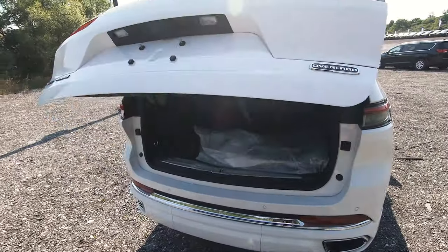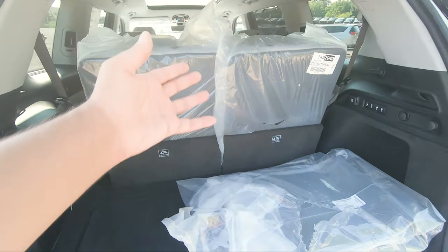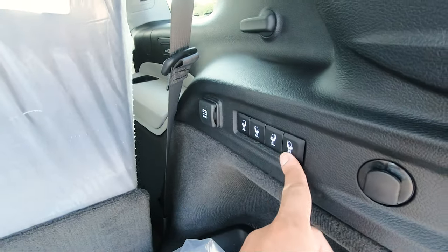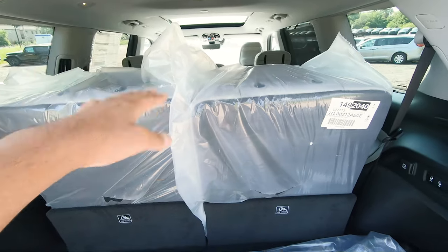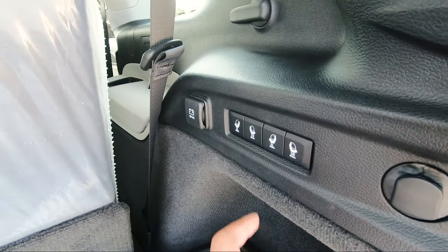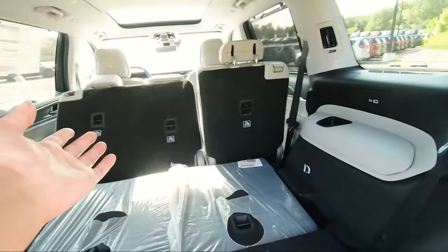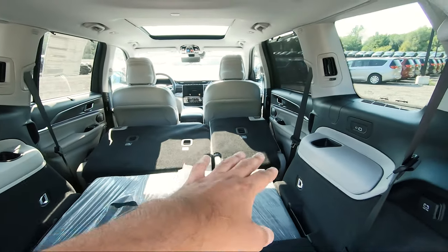Let's head into the trunk of the Grand Cherokee L. Back here it looks like a normal trunk, but you can't get this on every single trim — you'll have to go with the Overland, Summit, or Summit Reserve. On this side, your second row and third row are power foldable. If I press 3L it's going to start power folding the left side, press the right and it does the right side. Then pressing 2L folds the second row left side, and the same thing for the right side.